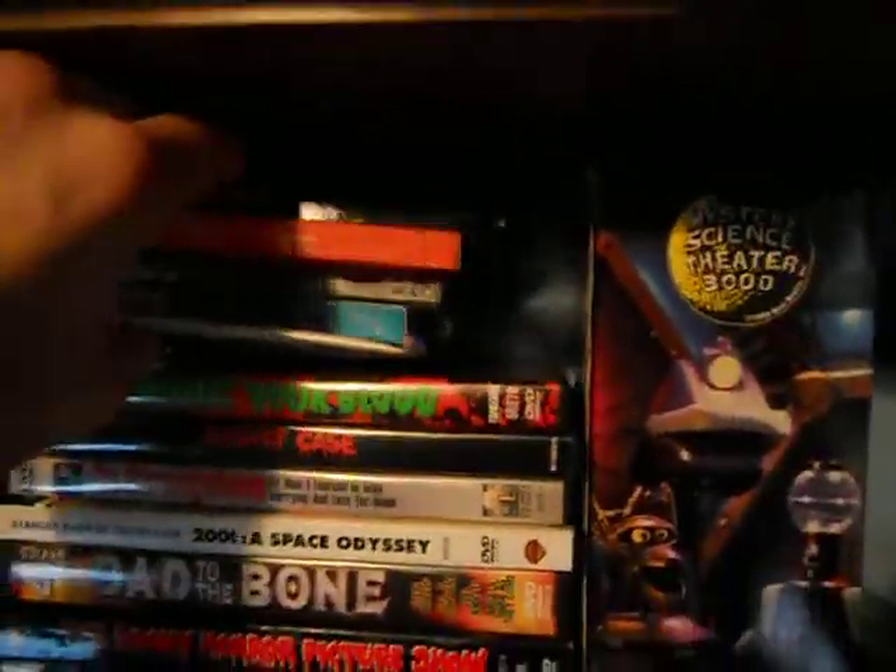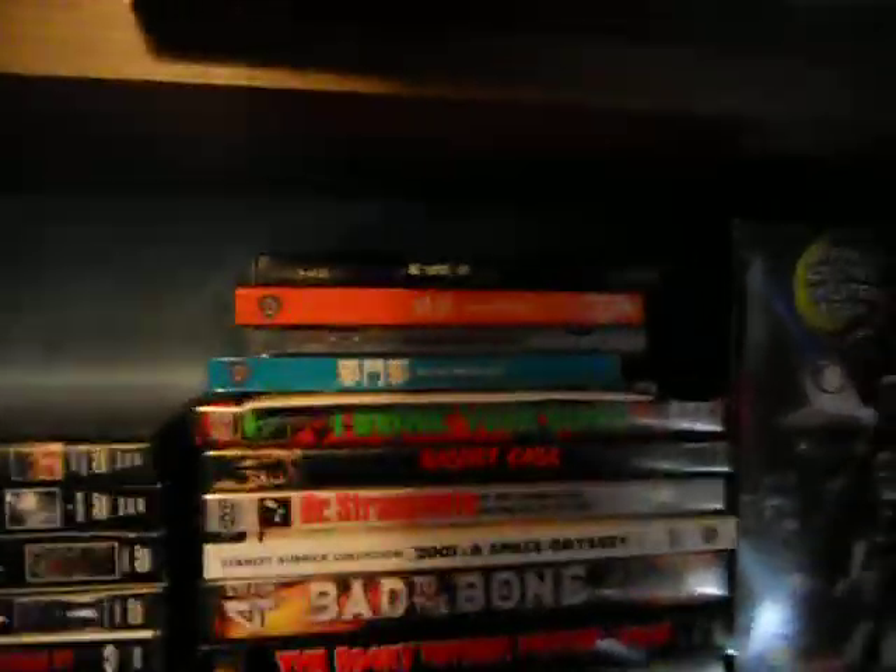That's VCD. I don't have any other weird formats to show you, but I just wanted to talk about those for a second. VCDs are cool.